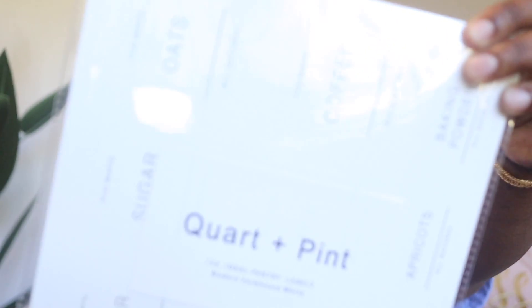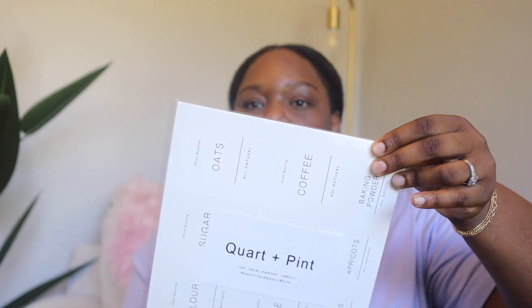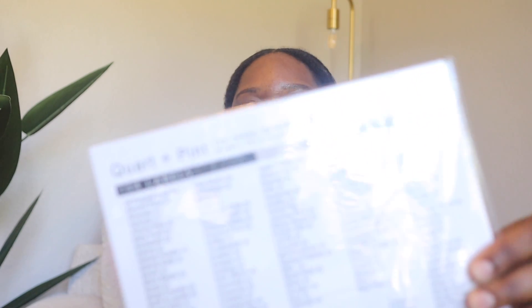Continuing with pantry items, I ended up getting a pantry label set with 134 labels covering all different pantry items. They're very minimalistic, which I love, and I'm going to utilize all of them.